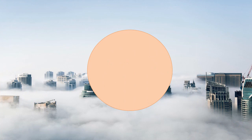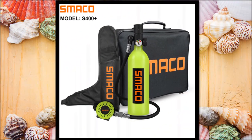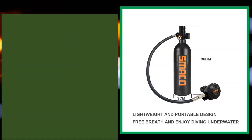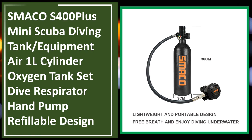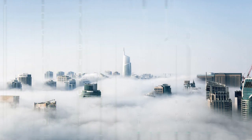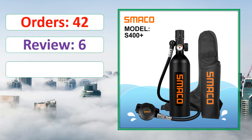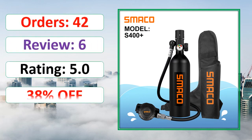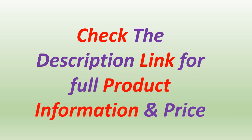At number 5: orders, review, rating, percent off, link on description. Check the description link for full product information and price.